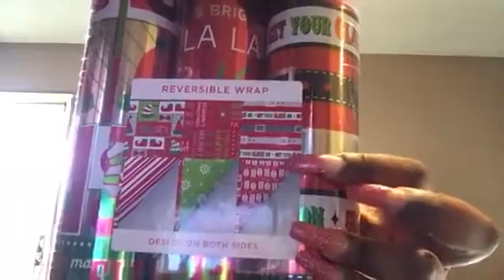So let me show you really quickly before I give you the message. At Walmart, I found a three-roll of Christmas wrapping paper and it is reversible. So you can use these three patterns here or you can reverse it and get these patterns here.